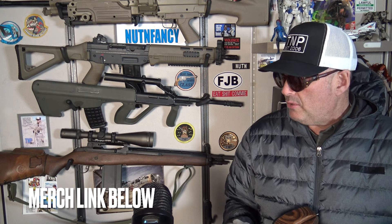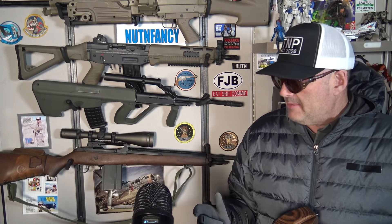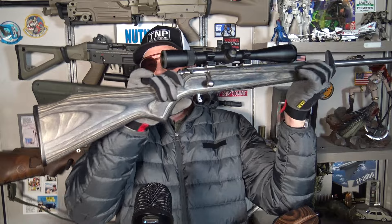I have two rifles to show you. One I've been holding out on for the entire run of TMP — it's my personal gun, I've had it the whole time and just been waiting to review it. Now's the time. And then I have one on loan from Gunny's, the Great American Gun Store — information below, give them support.